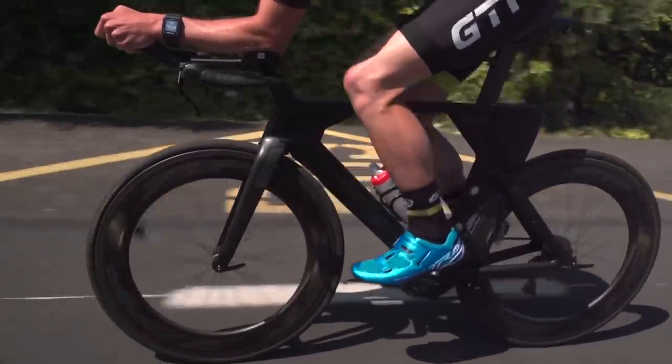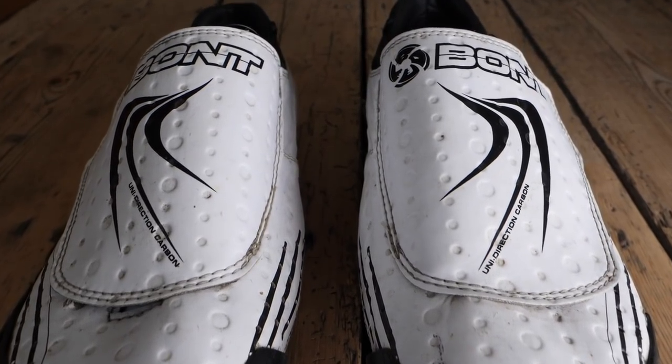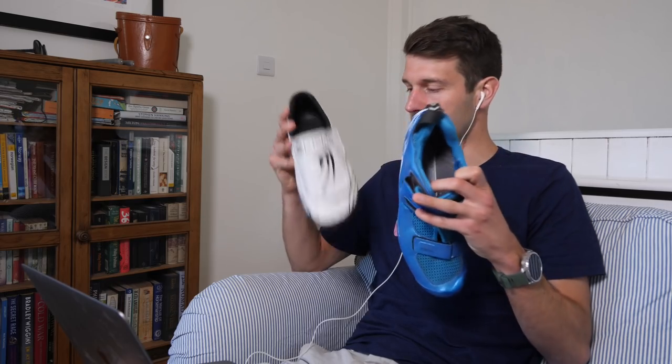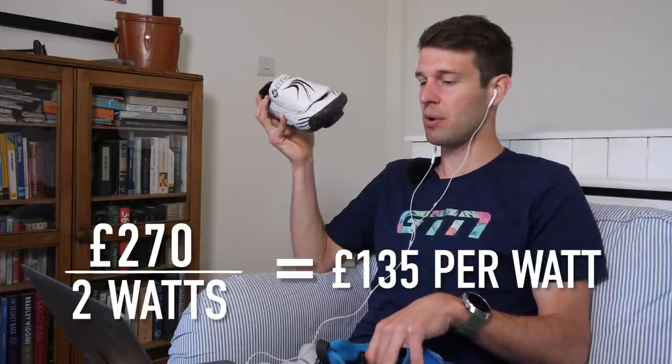Buckles and things that disrupt the flow can cost you a few watts. With the Bont, they've done a fantastic job of cleaning everything up — they've also incorporated dimples on the surface. They test really well in the wind tunnel. Typically I'd always expect to see a gain of two watts at 40 kph with those, maybe a bit more on some riders. The Shimano shoes come in at around £170 and the Bont at £270 — an extra £100 — which with a two-watt saving works out at around £135 per watt, which is pretty good.